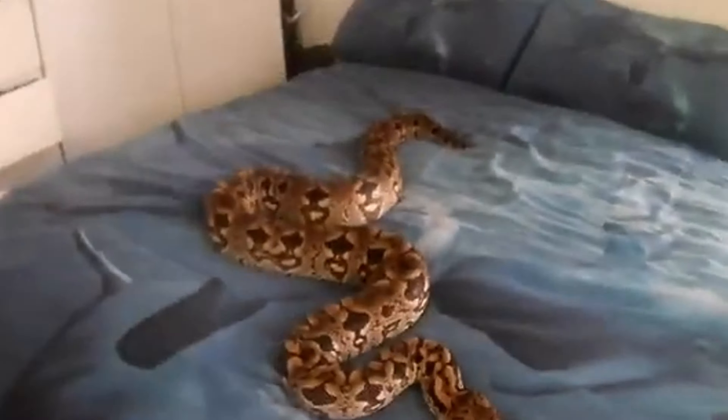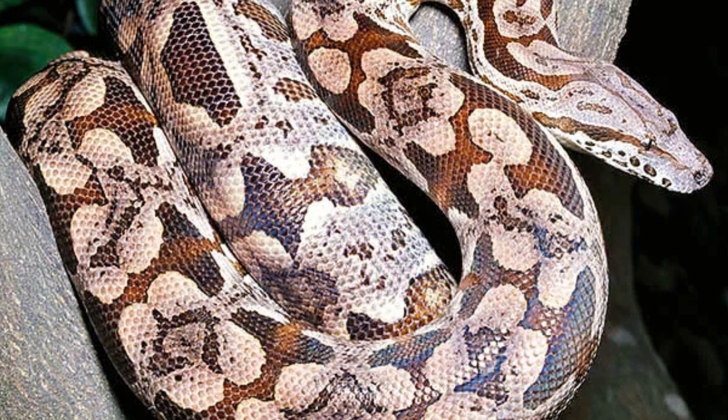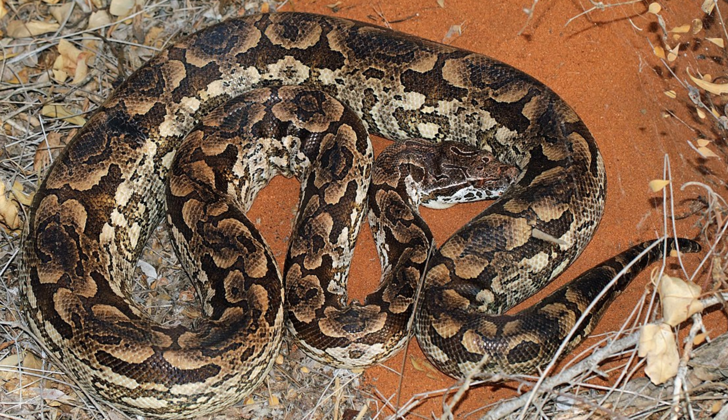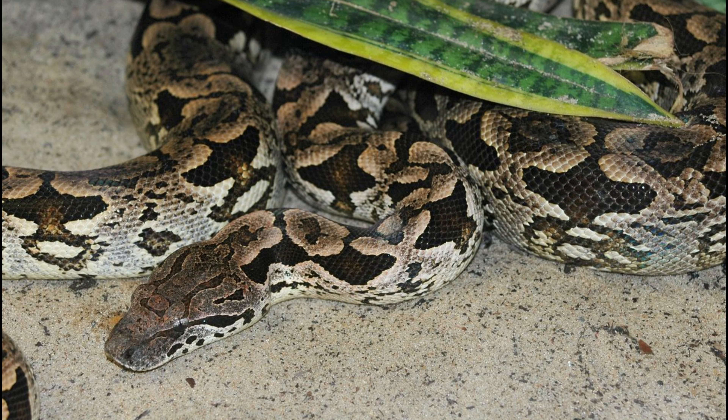Behavior and Adaptations. Dumeril's boa is known for its relatively docile nature, both in the wild and in captivity. It is primarily nocturnal, becoming active at night to hunt and explore. During the day, it hides under leaf litter, logs, or in burrows to avoid the heat. As an ambush predator, it relies on its cryptic coloration to blend into its surroundings and wait for prey to come within striking distance. When threatened, it may hiss and coil defensively, but it rarely bites.